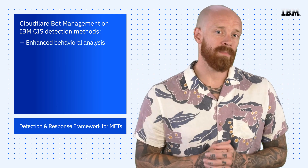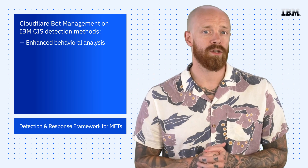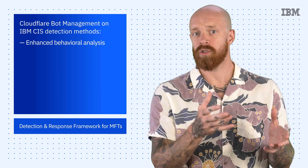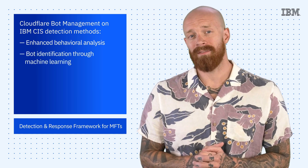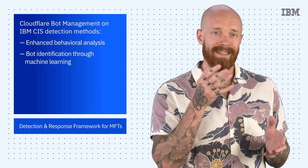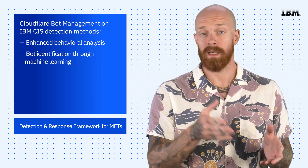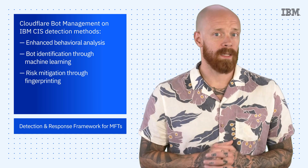First is enhanced behavioral analysis, which helps organizations monitor and respond to abnormal traffic patterns across critical internet applications to mitigate potential bot threats in near real time. Second is bot identification through machine learning — using a bot score, it provides a single simplified value to represent the likelihood of a request being human or a bot.